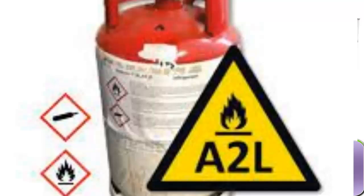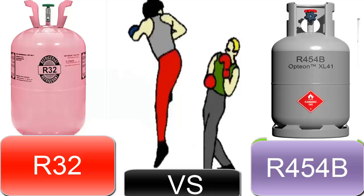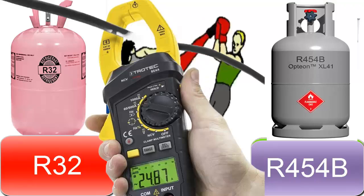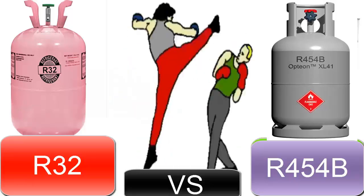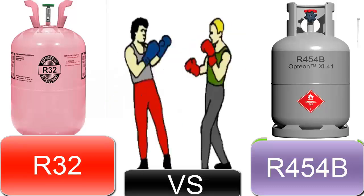6. R-32 possesses better energy efficiency than R-454B, meaning that a system with R-32 consumes less energy for the same cooling capacity. 7. R-32 has a higher cooling capacity compared to R-454B, allowing systems with R-32 to cool faster for a compressor with the same displacement.